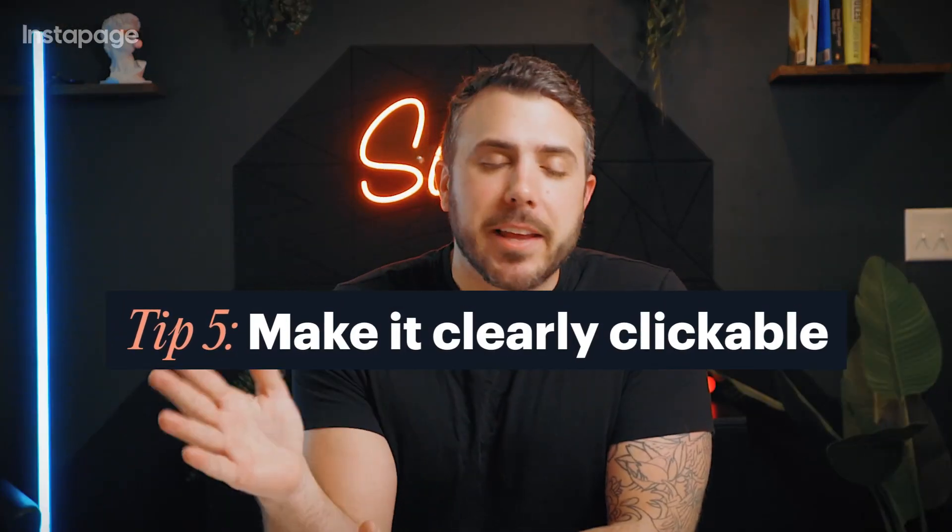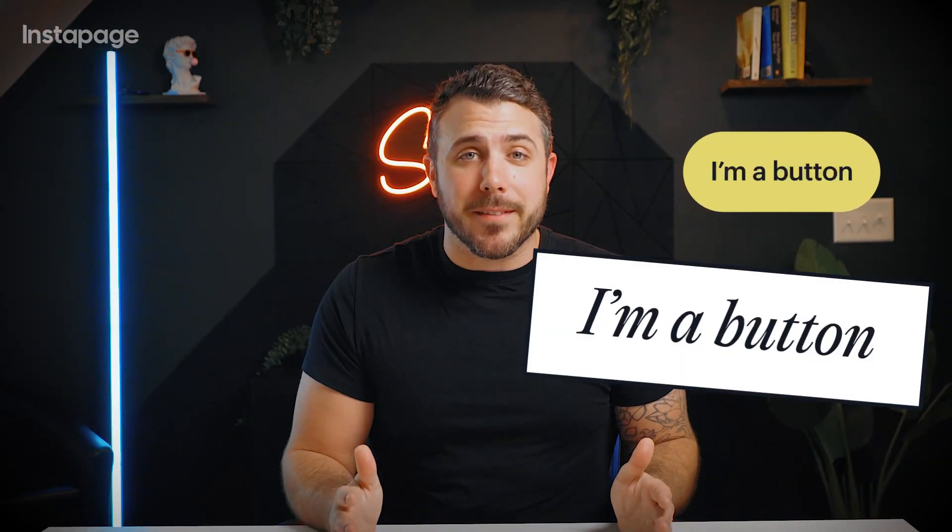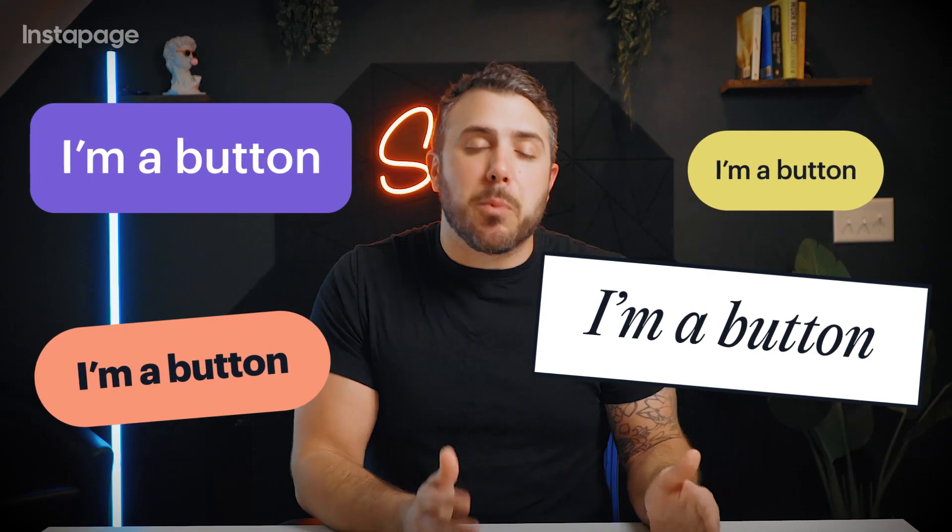Tip five: make it clearly clickable. This seems obvious, but make sure your button looks like a button. Use proper shape, borders, and white space. For ghost CTAs, use them alongside a contrasting button for clarity.